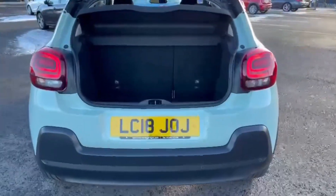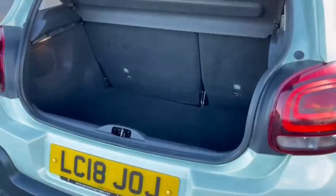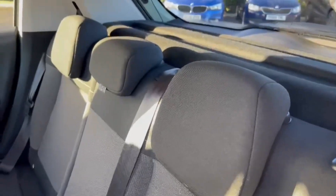Into the boot now you'll find plenty of space available. It is nice and deep so you have got the option for taller items, as well as the privacy screen to keep belongings out of sight.